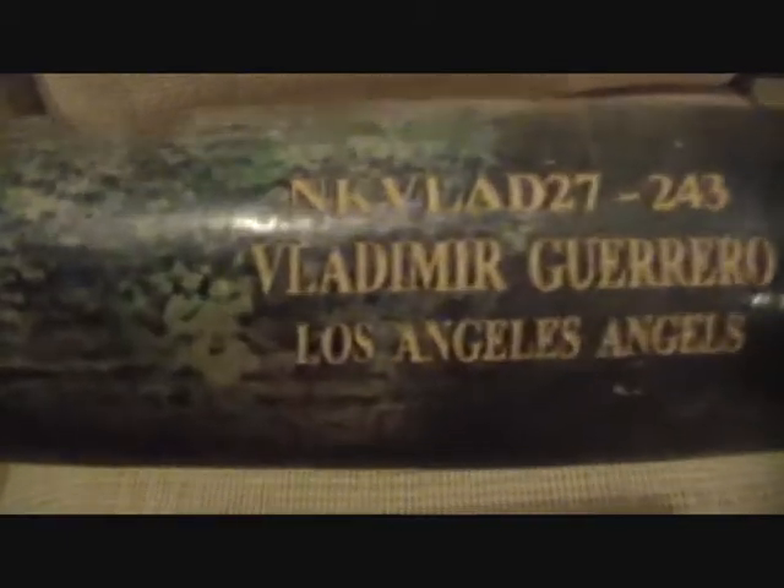Last of all, I got this for a really good deal on eBay. Definite Hall of Famer — the guy's got almost 500 home runs and tons of RBIs. Vladimir Guerrero, from his time with the Los Angeles Angels. You can see there are tons of ball marks on it and it's been dented in from hitting so many balls.